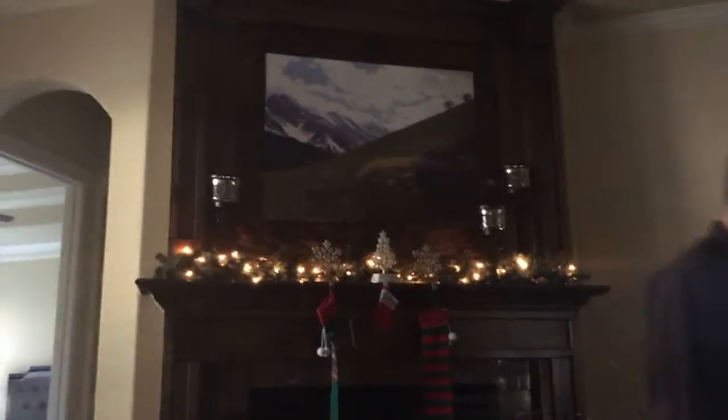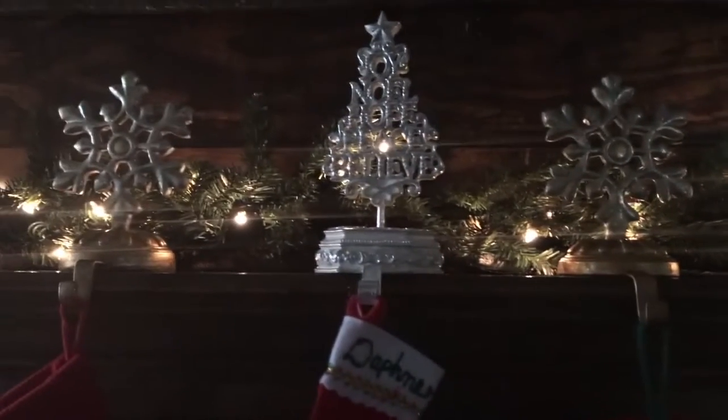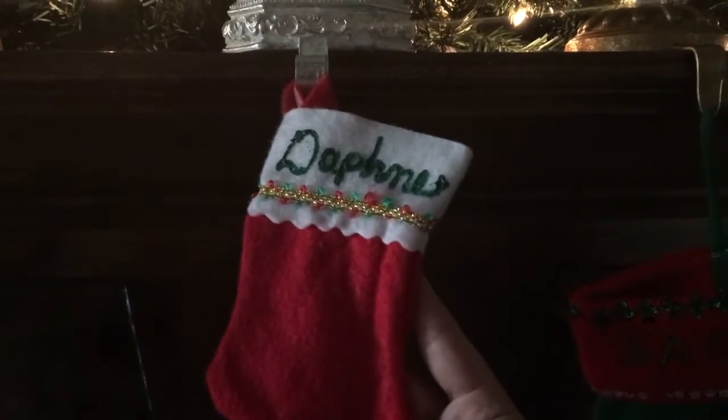I want to show you the awesome thing that my husband is doing right now at our mantle because I love it. Look at our awesome mantle — I'll have to show you more footage when it's not during the day and the sunlight isn't beaming in. We have just started and we got these awesome pieces of greenery with lights, all one piece, and then these are our three little stocking holders. Look at our sweet puppy dog stocking, isn't that cute?